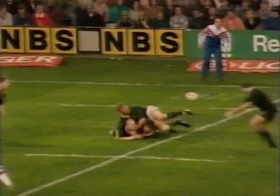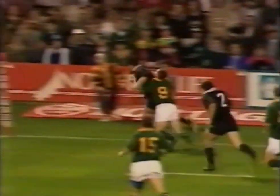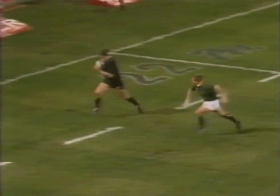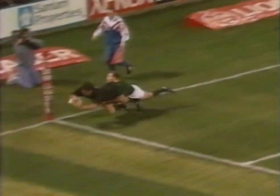It's Wilson to Fitzpatrick to Zinzan Brook — and he's in! Fitzpatrick. The big men, the experienced men, up there to take the ball. Zinzan Brook — they weren't going to stop him.